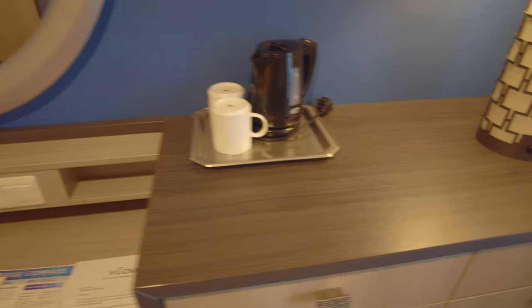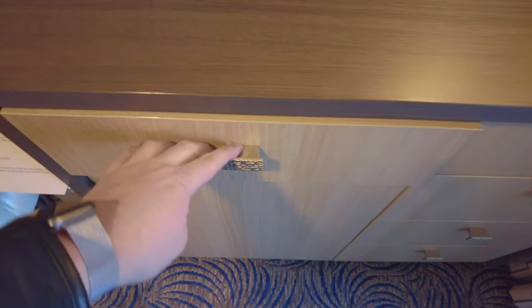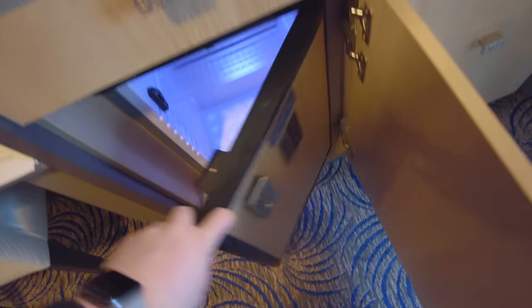Next to the desk you have a large drawer and cupboard unit with tea and coffee making facilities on the top. A hairdryer can be found in the top drawer, and in the cupboard lower down you'll find the mini fridge. Once upon a time you used to get a mini bar, but because of Covid this cabin facility has been suspended.